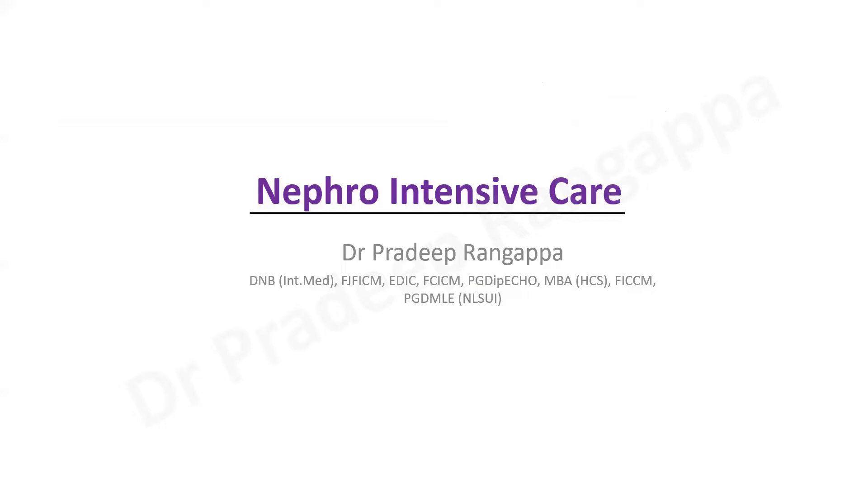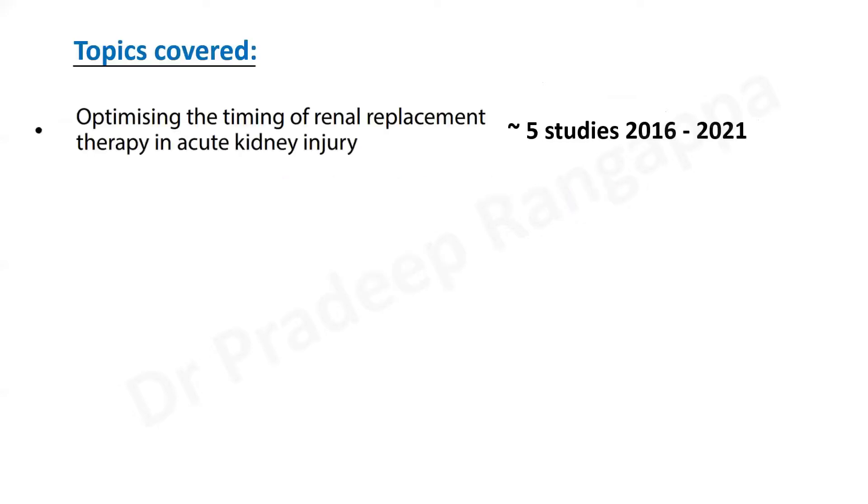Hello friends. I'll be covering a few key articles in nephro intensive care. I was asked to give a talk on articles in nephro intensive care from the last one year in Calcutta. I'll take you through some key articles that every trainee should know. The topics I would cover — in the renal space, one important theme that figures in all the studies is optimizing the timing of renal replacement therapy in acute kidney injury. There has been a lot of debate on this.